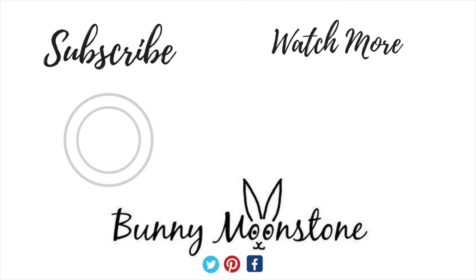So that was all the cruelty free beauty items in the Range — I hope you enjoyed this video! If you did, please give me a thumbs up and hit that subscribe button to be notified when I make a new video. I'll see you next time. Bye everyone!